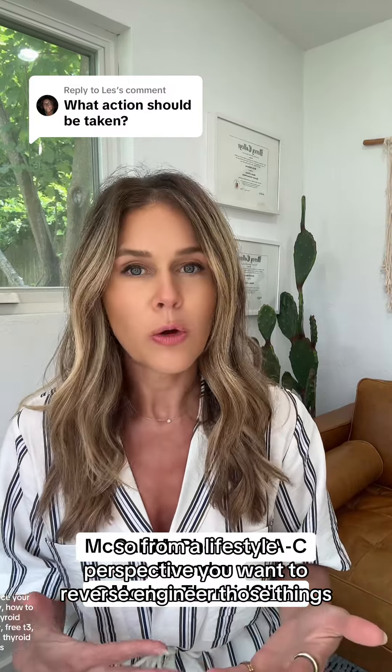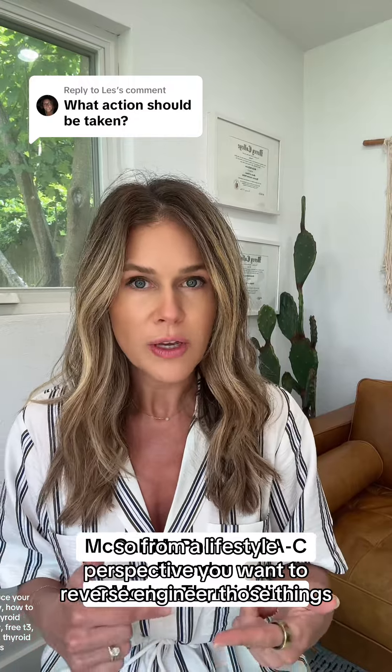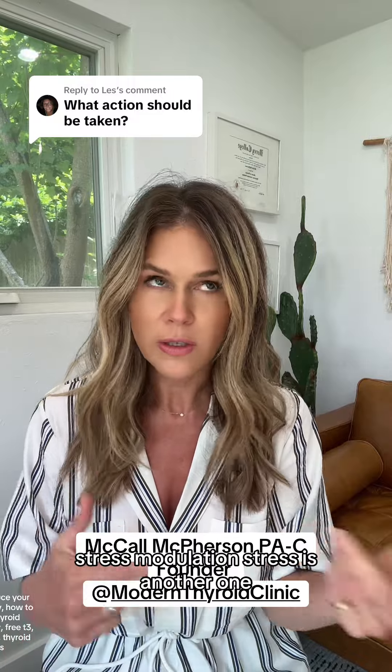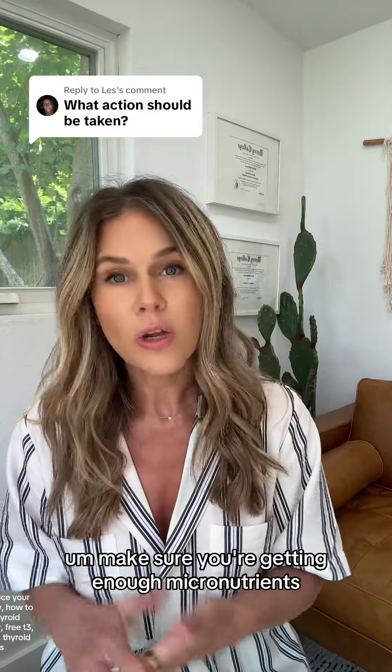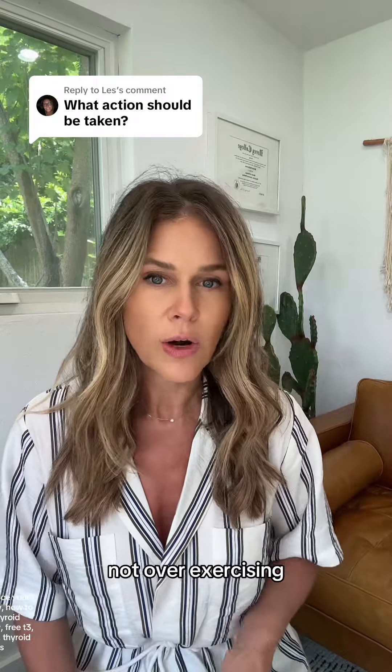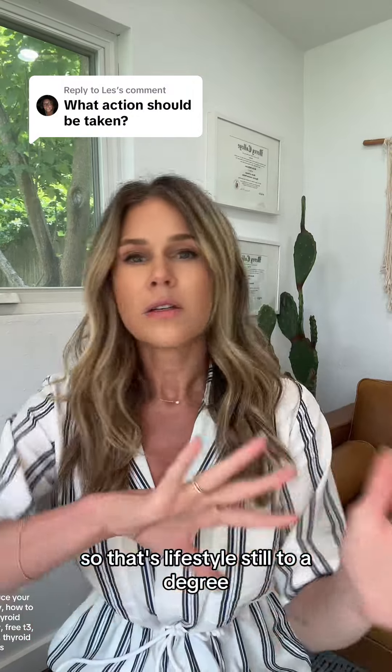From a lifestyle perspective, you want to reverse engineer those things. You want to eat a low inflammatory diet, get enough sleep, stress modulation — stress is another one. Make sure you're getting enough micronutrients, caloric intake, protein — those types of things. And not over-exercising. So that's lifestyle.